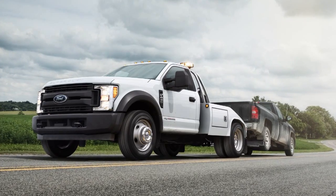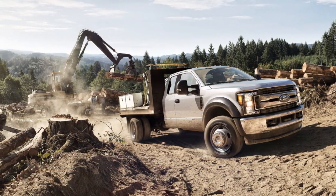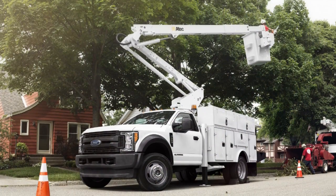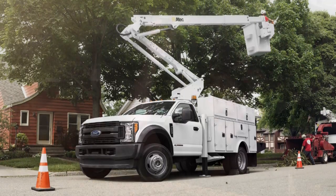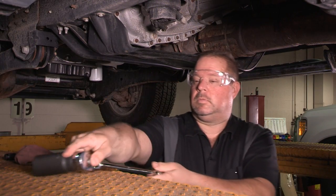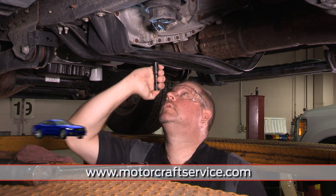Another cause of fuel pump noise may be body modifications. Body builders sometimes reroute fuel lines. And if you find improper fittings or other workmanship issues, you may need to correct them. And if you need more information on causes of diesel fuel conditioning module noise, check MotorcraftService.com.